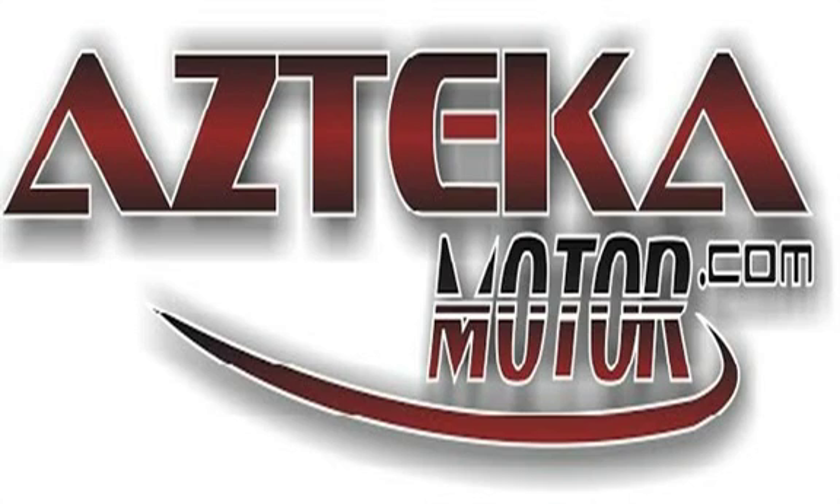Only at Azteca Motor — remember the name: Azteca Motor, home of the no credit check.